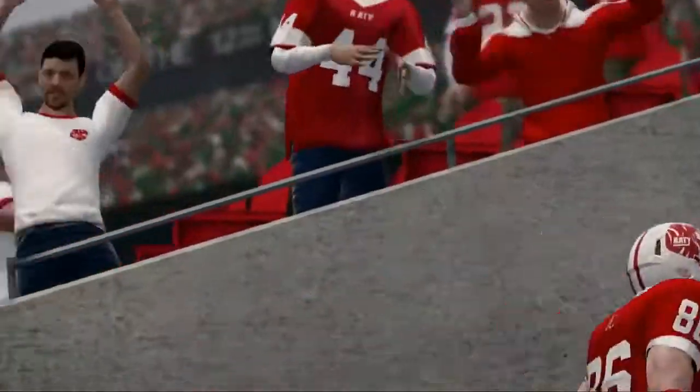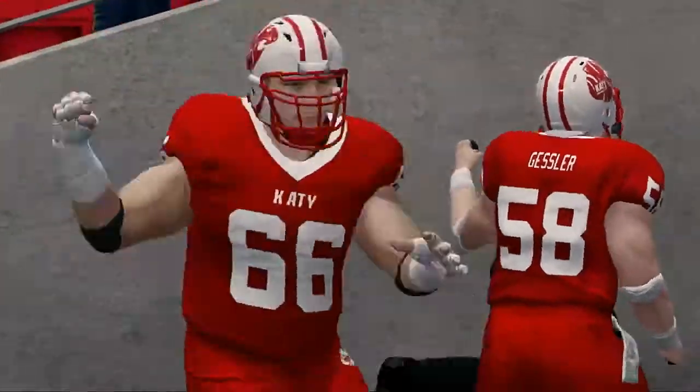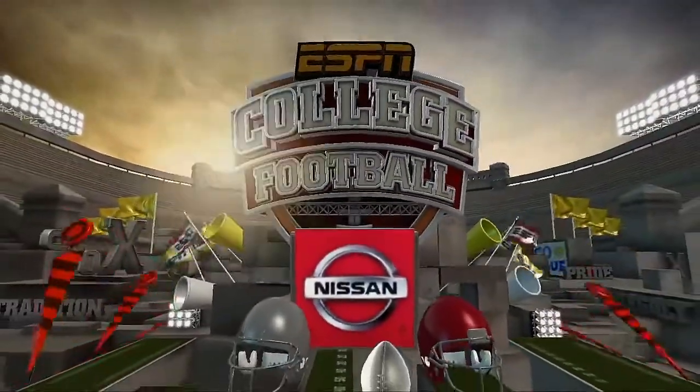That's it for this presentation of NCAA Football 14. For Kirk Street, I'm Brad Nessler saying thanks, and we'll see you soon.